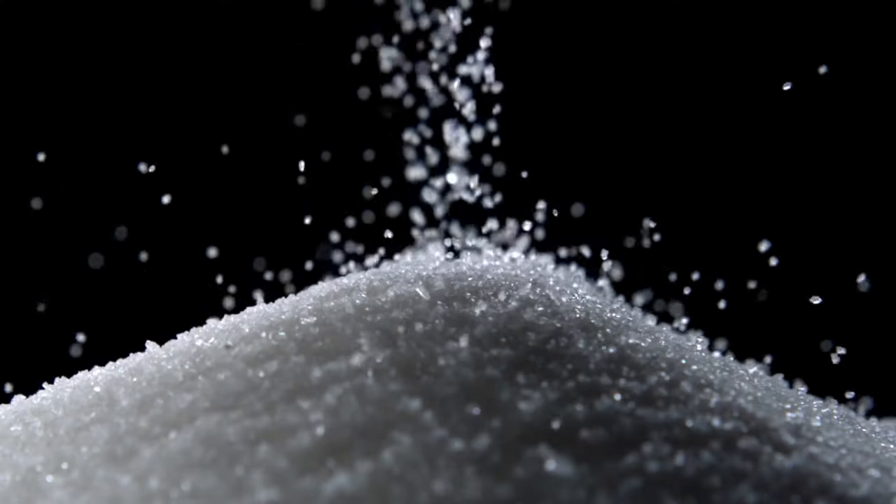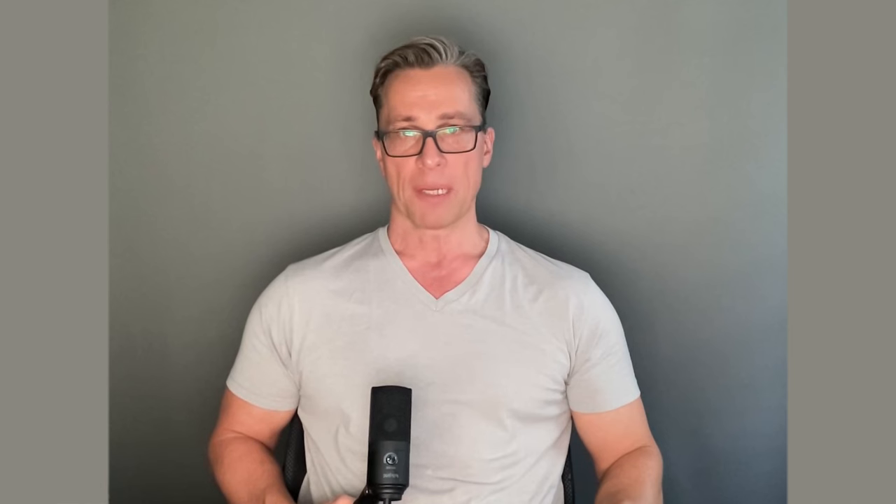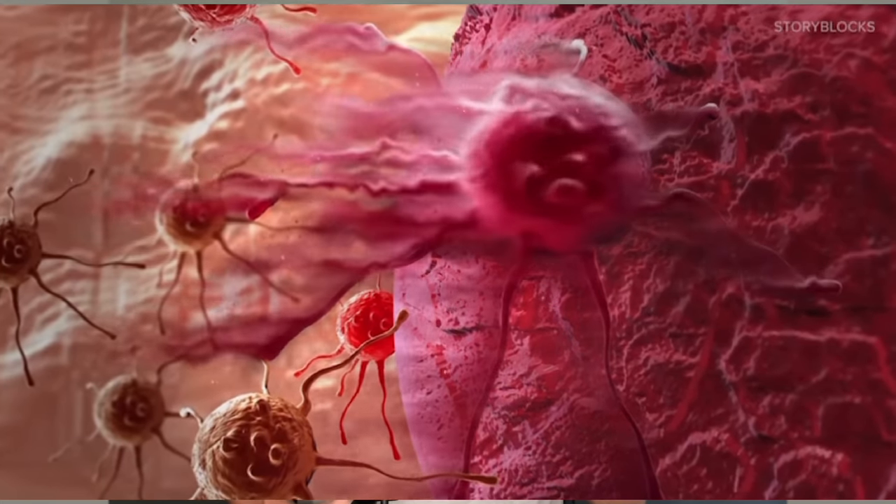Because cancer cells produce so little energy per glucose molecule, they must take up incredible amounts of glucose to survive. This is one reason why metabolic therapy involves putting patients on a ketogenic diet, which decreases carbohydrates to such low amounts that the body runs on ketones generated from fat. In this environment, there is no sufficient glucose available, and if we also restrict glutamine, the cancer cell is essentially wiped out — leading to much slower disease progression or even disease regression.